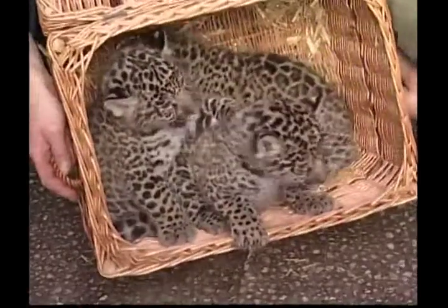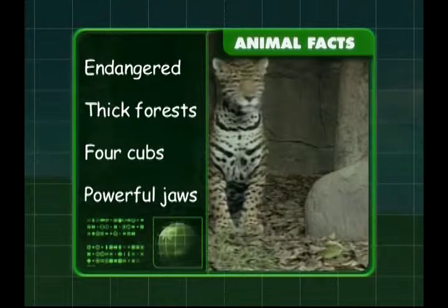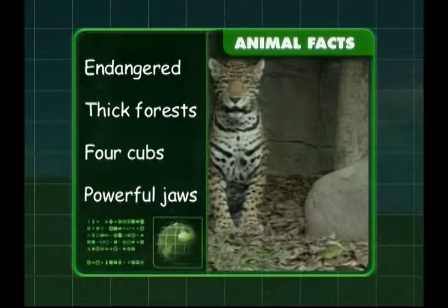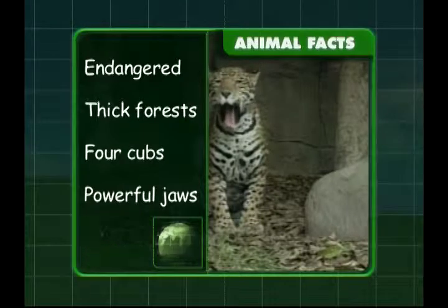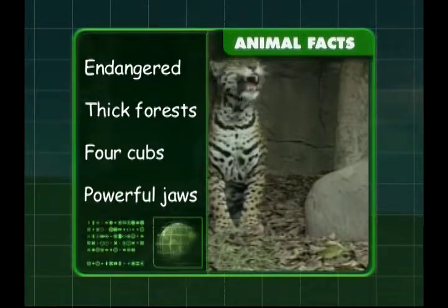Let's recap what we've learnt about the jaguar. We discovered these beautiful animals are an endangered species and that they live in thick forests. We know that there are generally four cubs in a litter and that they have very powerful jaws.